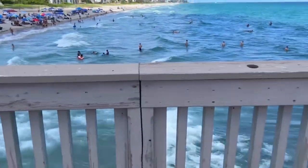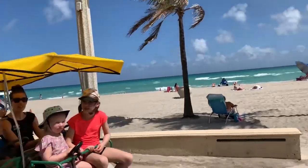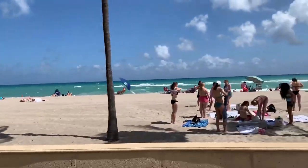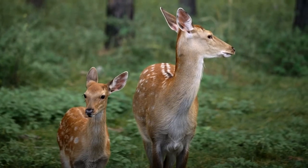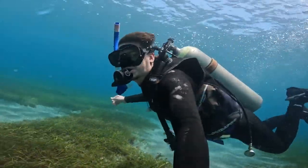Deerfield Beach is a bit up the road heading north on I-95 in Broward County. For those that love spending time with nature, Deerfield Beach is the perfect place with easy access to Loxahatchee National Wildlife Preserve, which offers plenty of nature trails to explore. Nearby Pompano Beach is a popular scuba diving area.